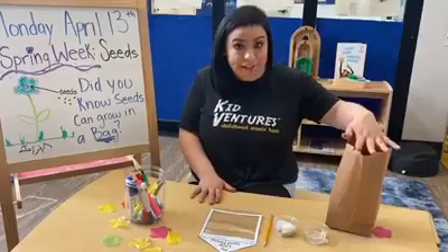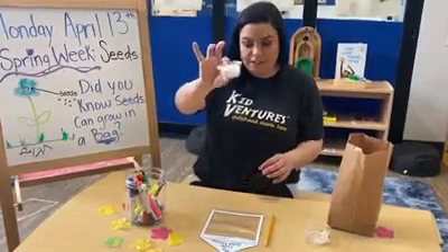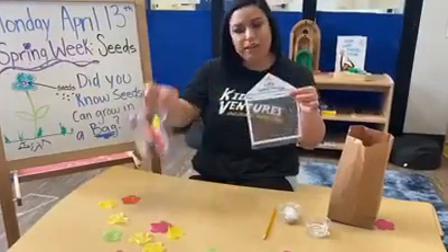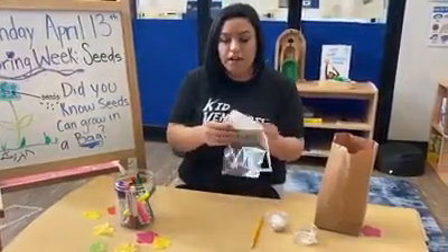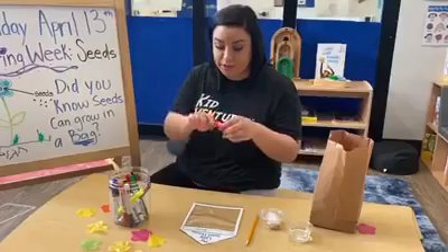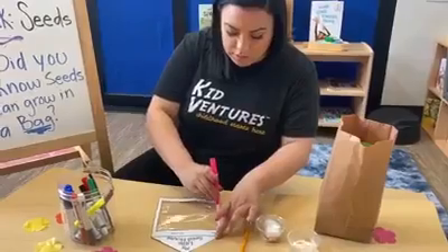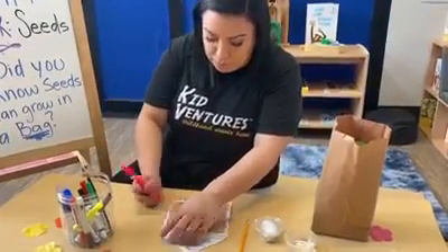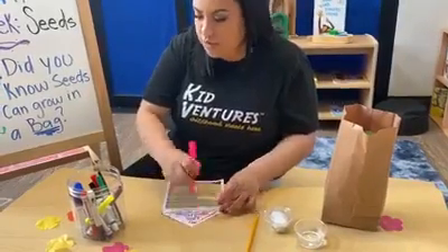In your brown bag, what I need you to get for our activity is your little lima beans and cotton ball Tupperware. Your plastic bag with your house and some markers. If you need to pause your video, go get your markers. Now that we're back, we're going to color our house. One of my favorite colors is pink — not a lot of people know that — so I'm going to draw a pink house. My house is actually orange and blue.